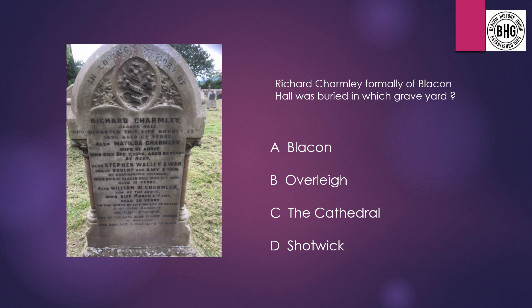Question 18: Richard Jomley, formerly of Blakon Hall, was buried in which graveyard? A: Blakon Cemetery, B: Overley Cemetery, C: the Cathedral, or D: Shotwick Churchyard.